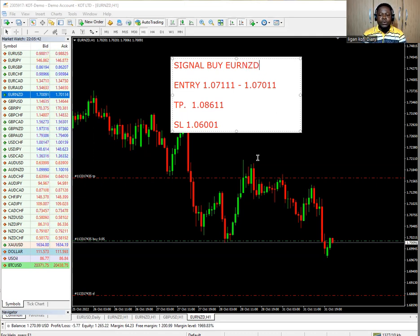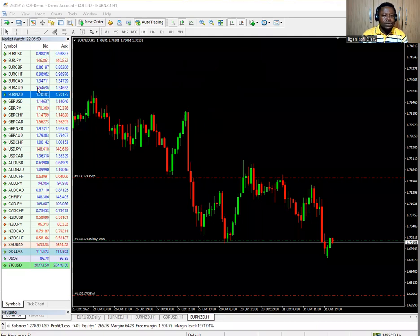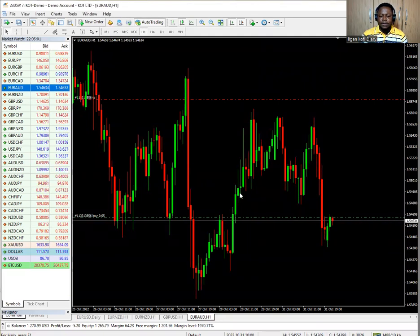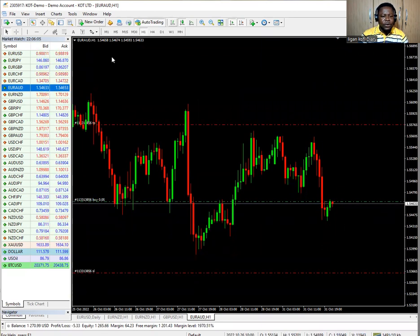Let me quickly go to the second signal. We are done with signal number one, so let's clear this. Signal number two is also Euro AUD — you can see my trade. Euro AUD, it's also a buy.